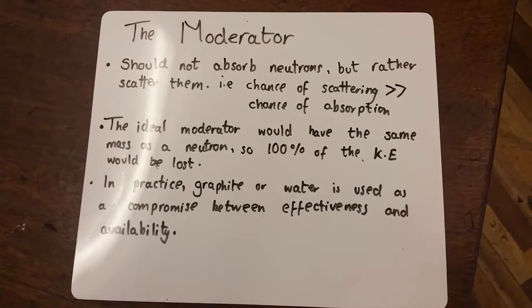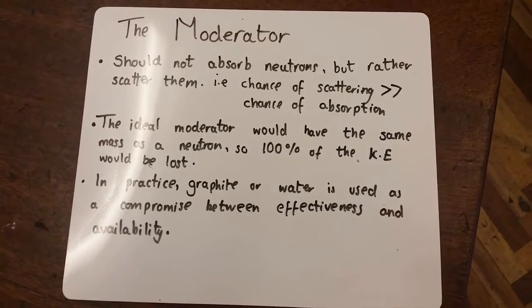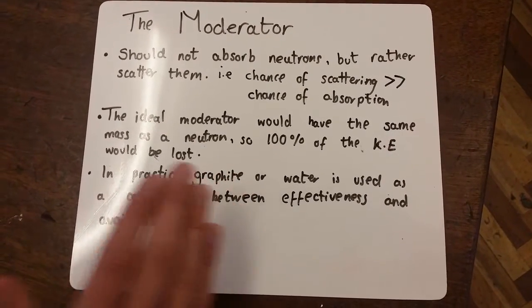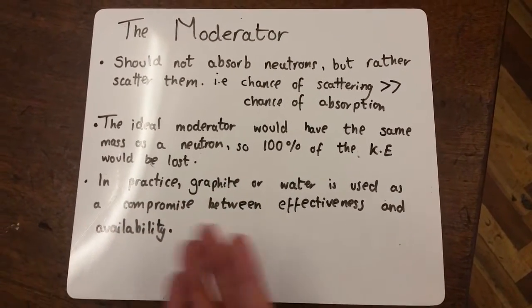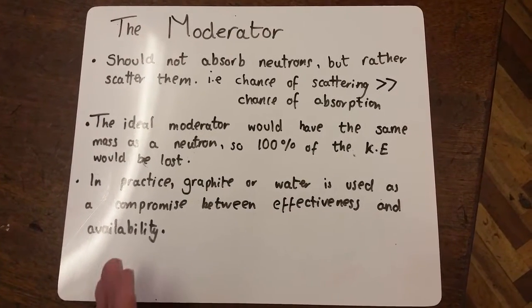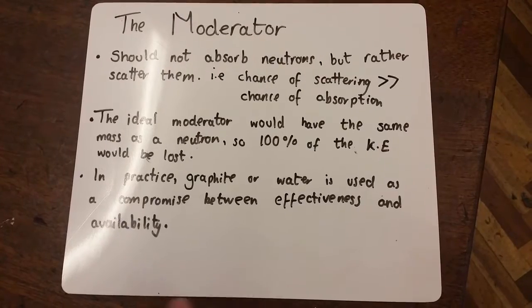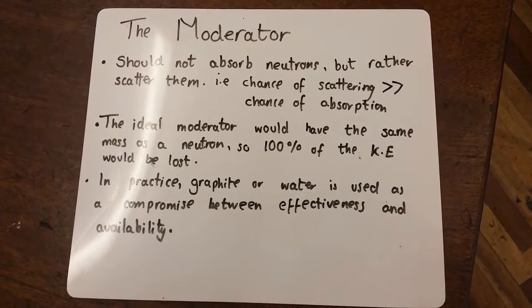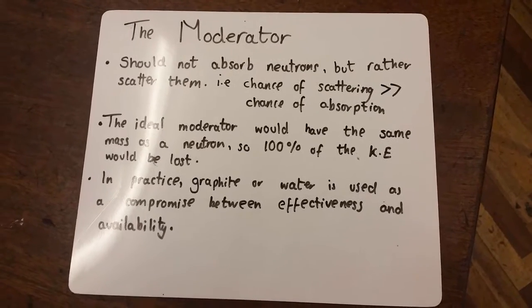The ideal moderator would have the same mass as a neutron, so 100% of the kinetic energy would be lost, and they wouldn't move at all. However, in practice, graphite or water is used as a compromise between effectiveness and availability. And that's how we moderate fission.